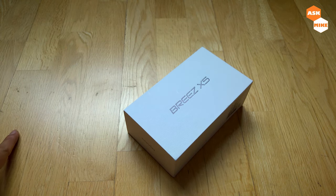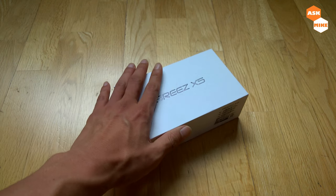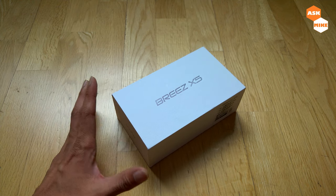Hey guys, this is Mike here. In today's video, it's just a very short one. I recently found a pretty good deal to get the PrezX5 — in case nobody knows what this is, I think this is one of the last Windows phones available.